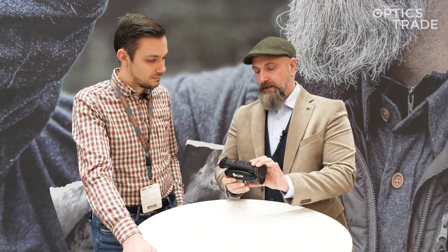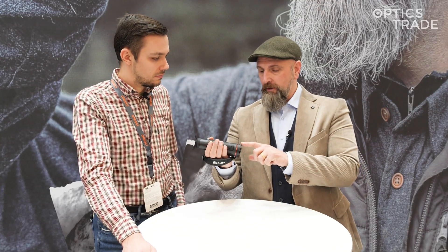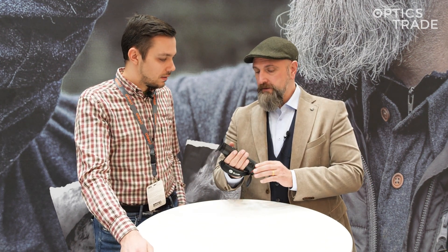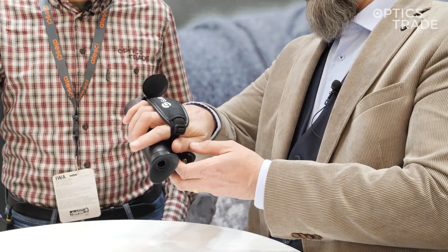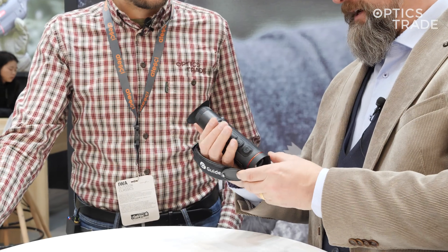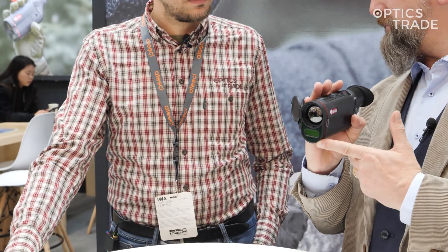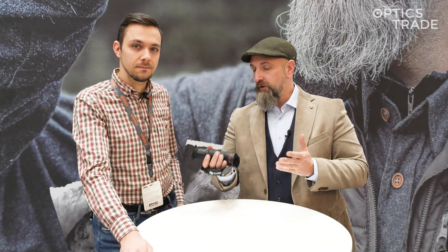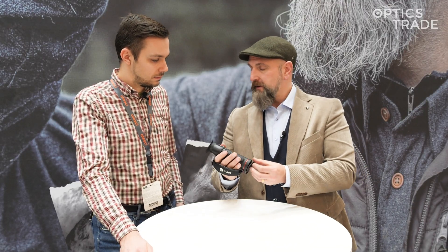This is a handheld device with internal focus. It has a 640 sensor with a big 35-millimeter lens, which gives you a very wide field of view of 22 meters. It has a standard 18650 battery and a laser rangefinder built in. You can measure distances up to 1000 meters — for a handheld device, I think that's far enough.